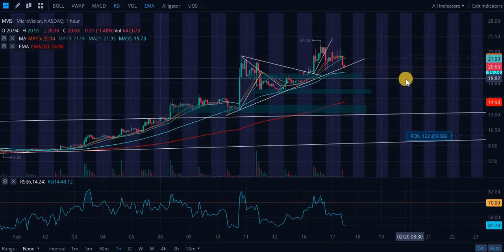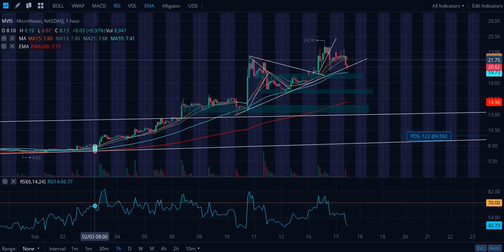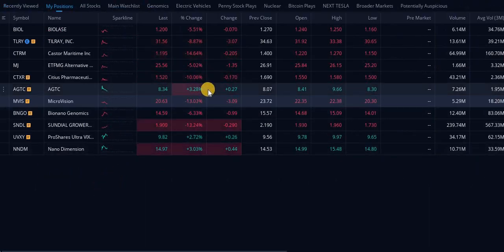This is going to do great things. This is going to $50 end of year at least, in my opinion — easily.